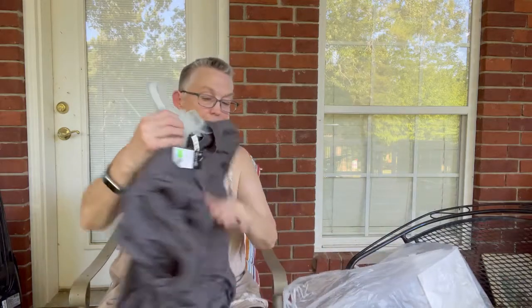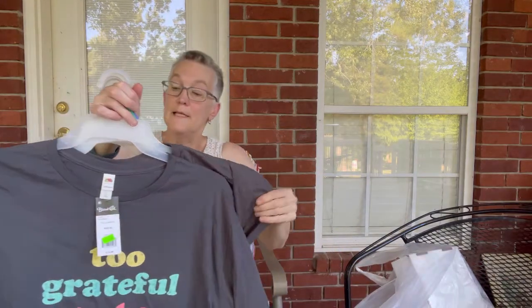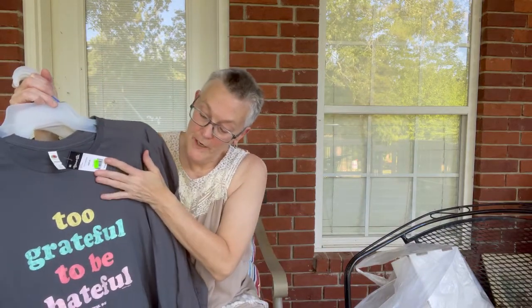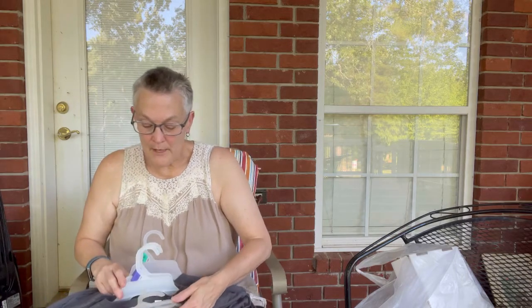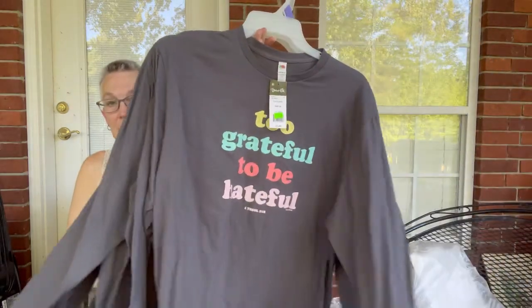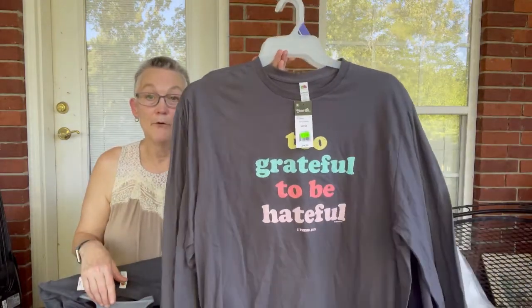I bought four items because they were $2 each. These are by Blessed Girl — it says 'Too Grateful to Be Hateful.' Don't you wish the whole world felt that way? I'm going to keep one. Then I have two more 2Xs and one more X, so I'm thinking I'll put these up in my booth. I think I can get $7 or $8 for them because they're really cute — maybe not right now, but come closer to fall.